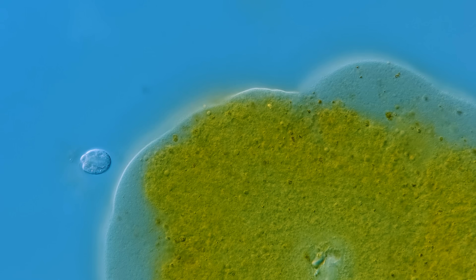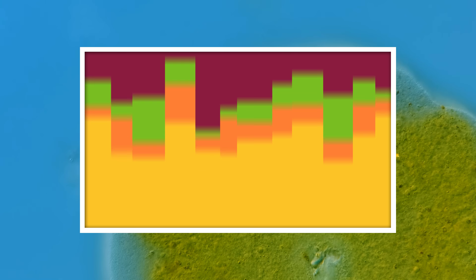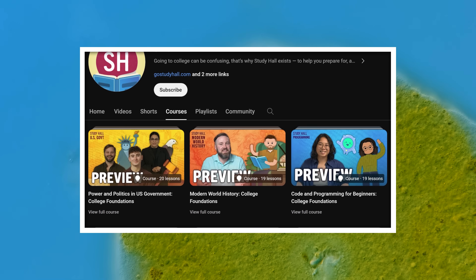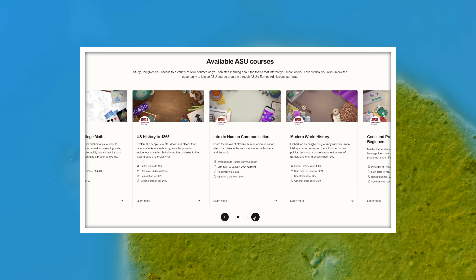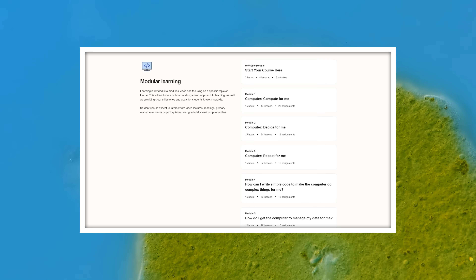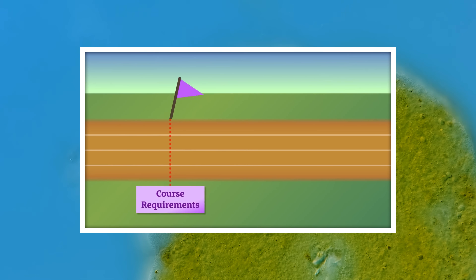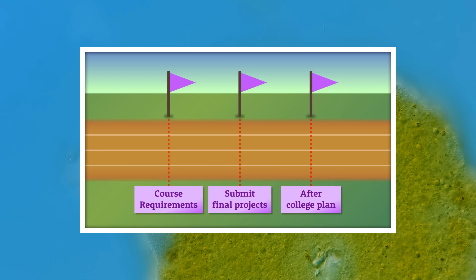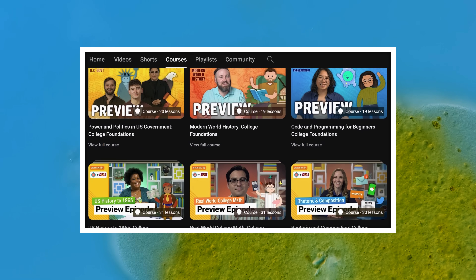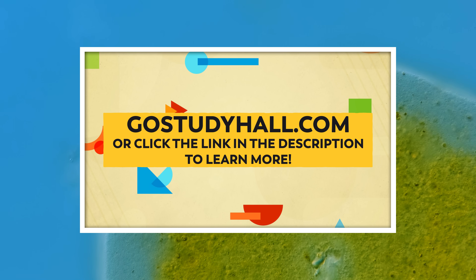Thank you for coming on this journey with us as we explore the unseen world that surrounds us. If you enjoy learning on YouTube, why not get credit for it? With the Study Hall channel, you can start taking college courses right here on YouTube. Watch the course videos for free, then sign up for an online college course led by ASU faculty for just $25 and apply what you've learned. If you're happy with your grade, pay $400 — about a third of the cost of a college course — and you'll have three transferable college credits. Whether you're trying to learn new skills, earn college credit, or just prove to yourself that you can do it, Study Hall can help. Go to GoStudyHall.com to learn more.